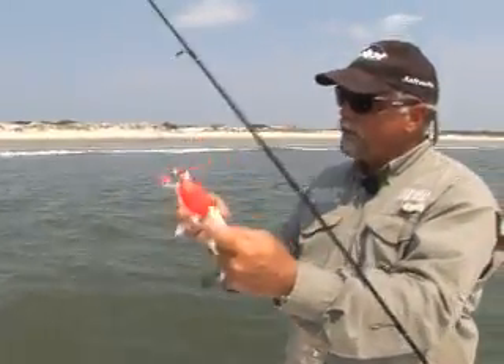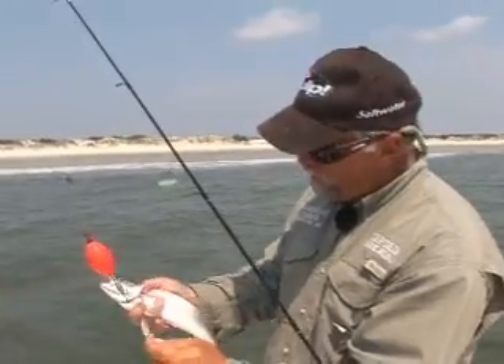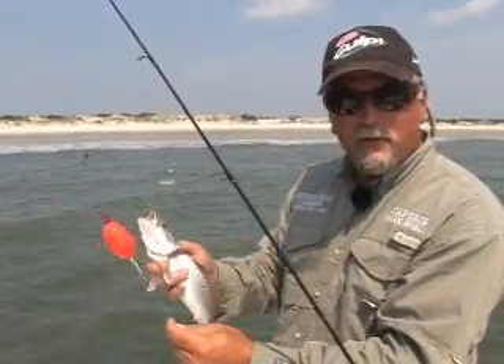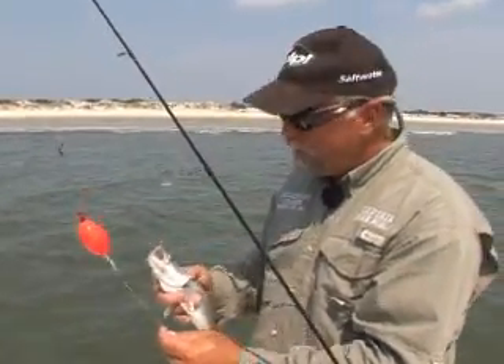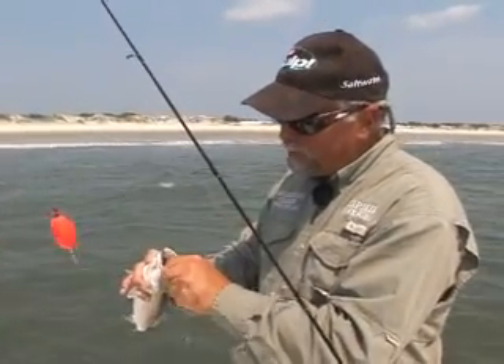The Thunder Chicken popping cork right here on the beach. Live shrimp, and we've been fishing some artificial bait this morning. But I can tell you, they've been giving me a run for their money — getting a bite pretty much on every cast, but keeping them hooked up, well, that's just been another story today.